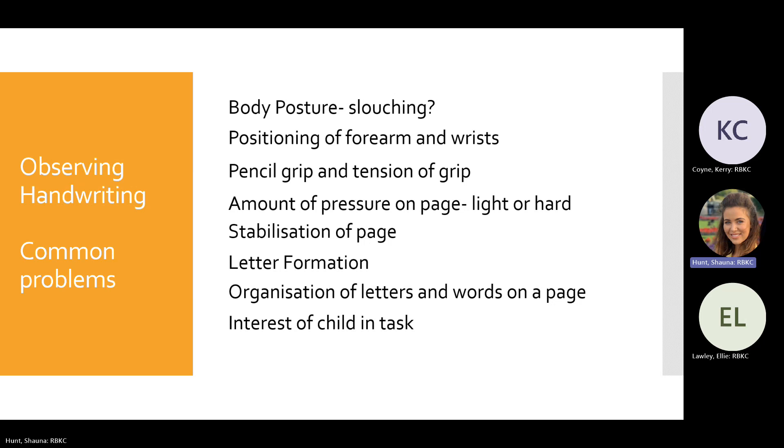Some children hold their pencil very tightly and press very hard on the page, resulting in slow, effortful handwriting — their hands easily become tired and sore. Think about pressure: is the child writing too lightly or pressing too hard, causing fatigue? Also, is the child able to stabilise the page using their non-dominant hand? This reduces the page from moving and supports neat, legible handwriting. Think about letter formation — observe whether they're starting letters from the wrong position, e.g., bottom to top, or circling clockwise rather than anti-clockwise.